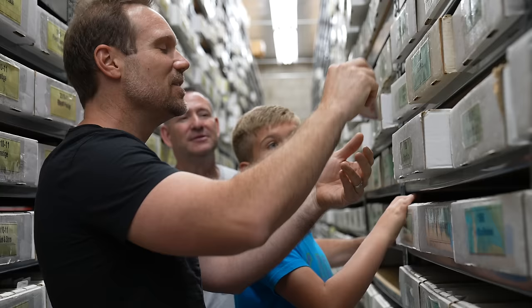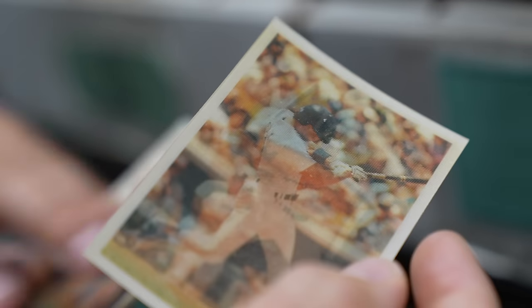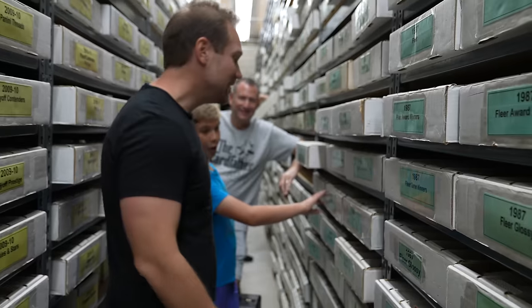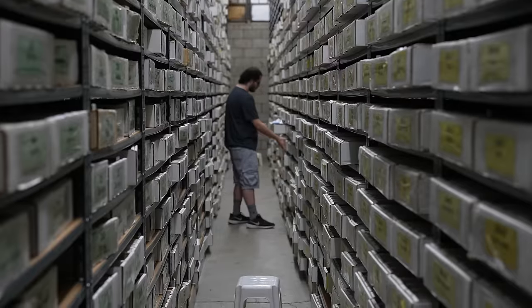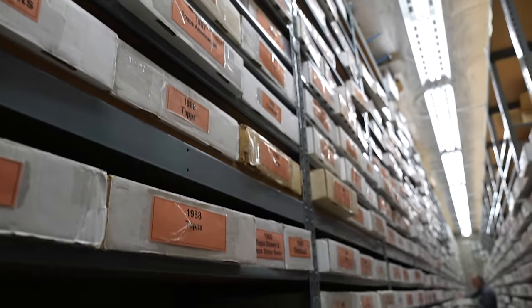They even have 1986 Sport Flicks — your dad has a bunch of those. Have you ever seen these before? Aren't they neat? These were the cards back in the day. I still have some of my 1986 Sport Flicks in my old collection. This is literally a museum — a historical walkthrough of sports cards over time. You can go to any year, any set, and find that particular card here.